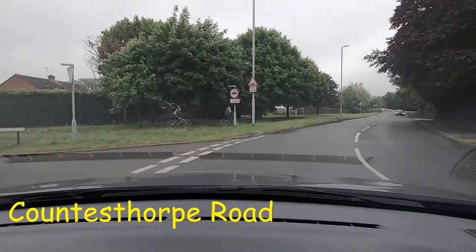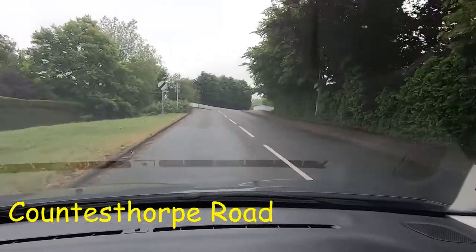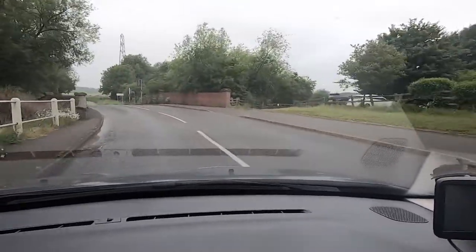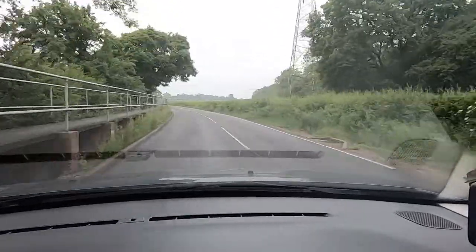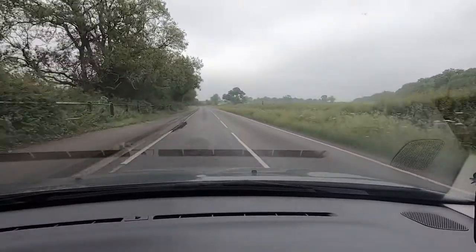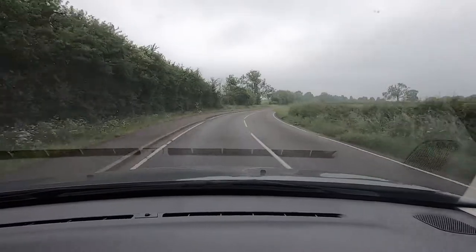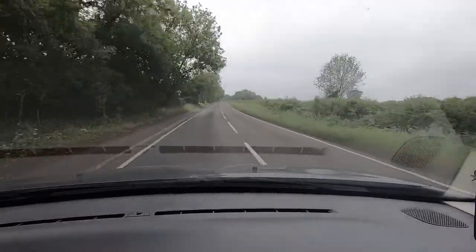That takes us into Countesthorpe Road, and we'll follow that around. Countesthorpe Road at this point is a 30 mile an hour road, but when you get past these signs here it becomes 60 miles an hour. There's also a raised pavement on the left because it floods sometimes along that little section of road, so it means you can still walk along there as a pedestrian. We're now coming up to a straight bit of road, and it means we can get up to 60 miles an hour — that's the speed limit here.